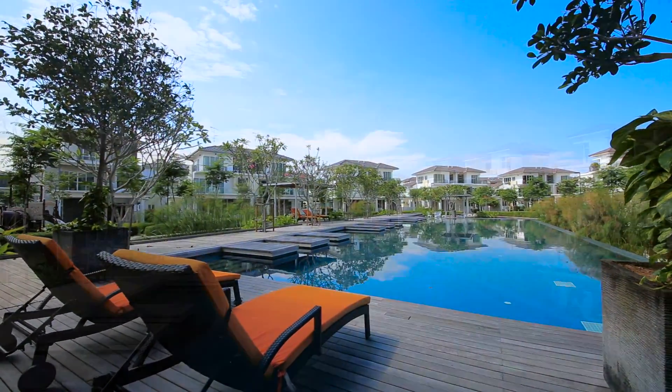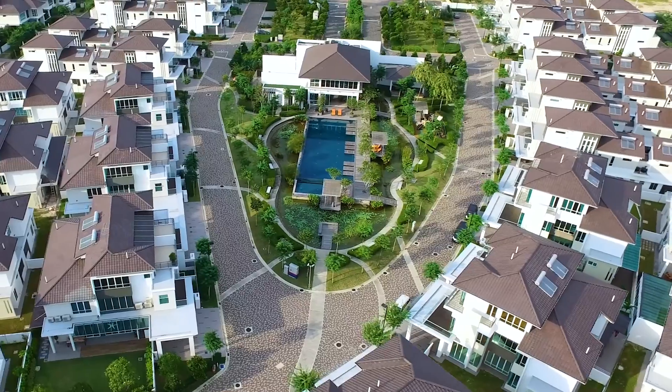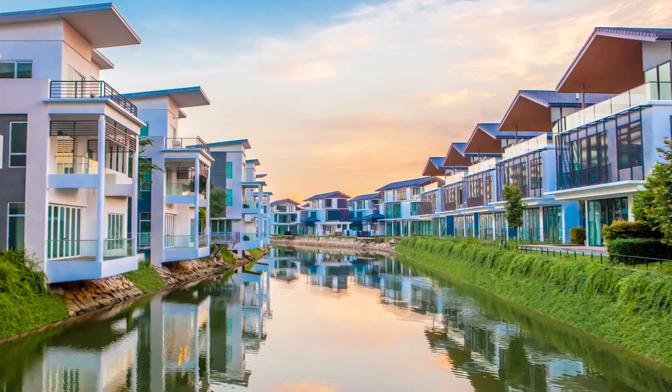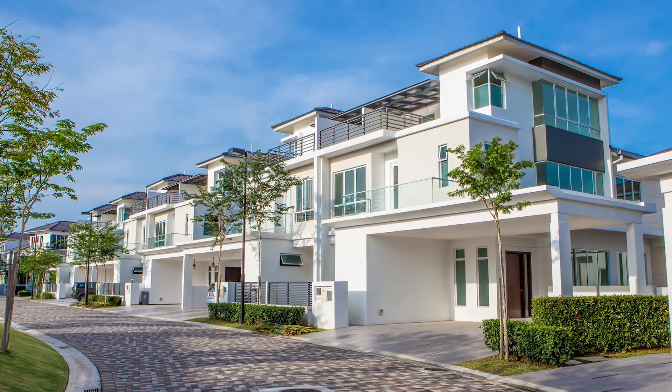At the clubhouse, there is a gymnasium with comprehensive equipment as well as swimming pools. From lush green streetscapes to soothing water features, feel the serenity of the secured waterfront community.